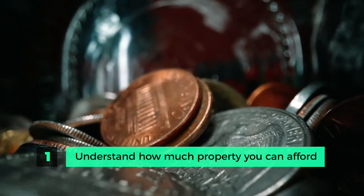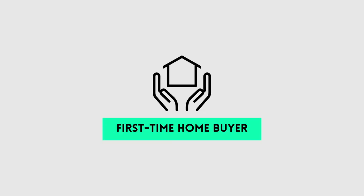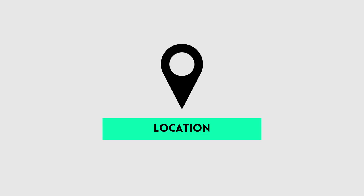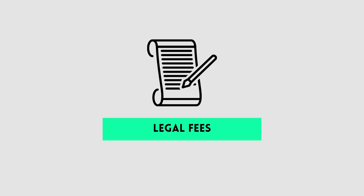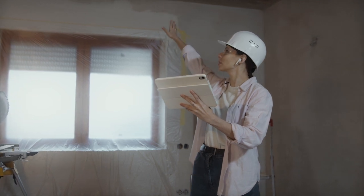Step one is to understand how much property you can afford. You should know what kind of money you have to work with, but it's important to understand how much of that money you want to deploy. If you're only factoring in the down payment, there are so many other elements to consider, depending on whether you are a first-time home buyer, if this will be your primary residence, and depending on the location of the property. Down payment money is one element — you also have to consider legal fees, land transfer taxes, insurance, and potentially a reserve fund. Those are all costs that come into play before you even close on the property. If you plan to renovate, you'll also have to factor in those costs.